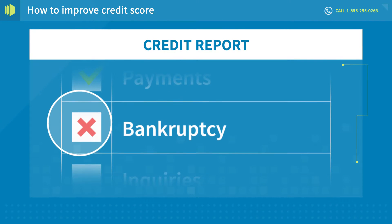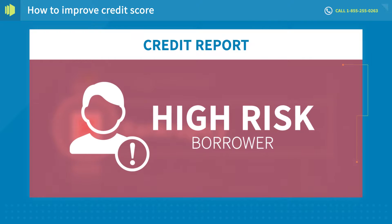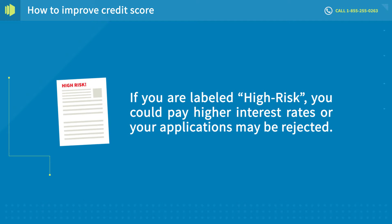Creditors and lenders examine negative items on credit reports because it alerts them of adverse financial results often associated with lending to high-risk borrowers. If you're labeled high-risk, you could pay higher interest rates or your applications may be rejected.